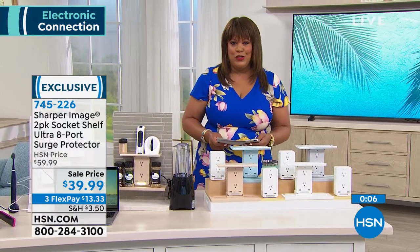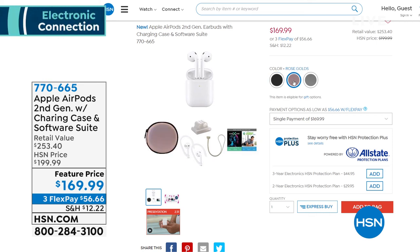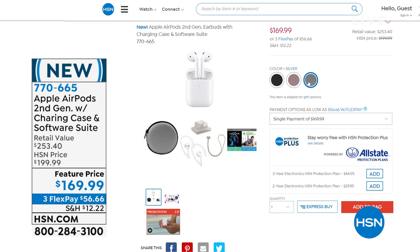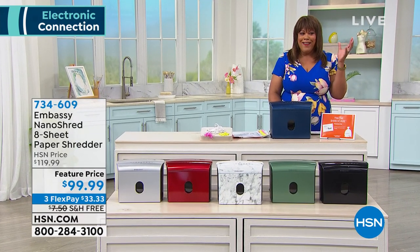Now let me tell you about the number one headphones sold at HSN — wildly popular: the Apple AirPods. This whole hour I'll have several Apple AirPods products for you. This is second generation, comes with a charging case and a software suite. We give you two cases — one leather, one silicone — plus ear tips, neck bands, and a watch band. It's $83 off the retail value. If you've been looking for earbuds, you have a whole month to try them here. It's only $56 to get this home. Apple is upper echelon.